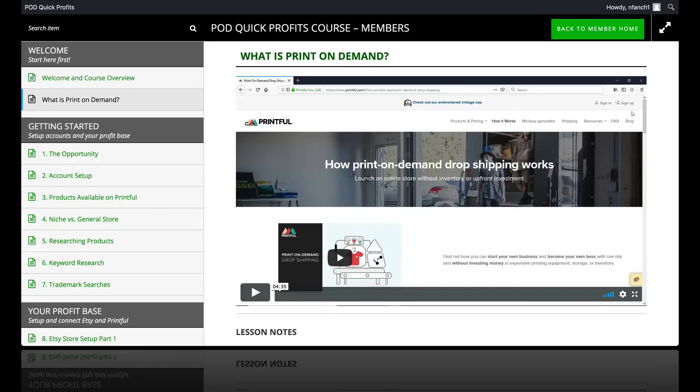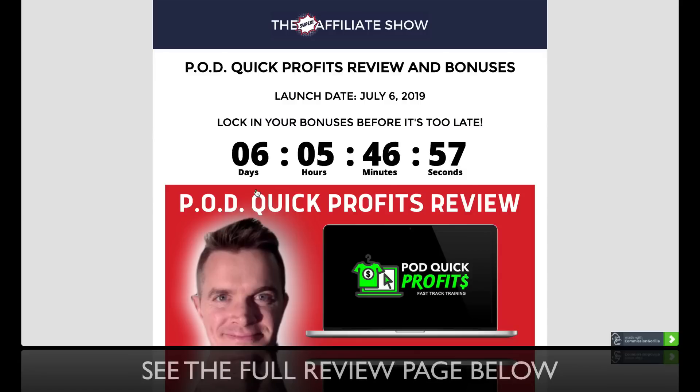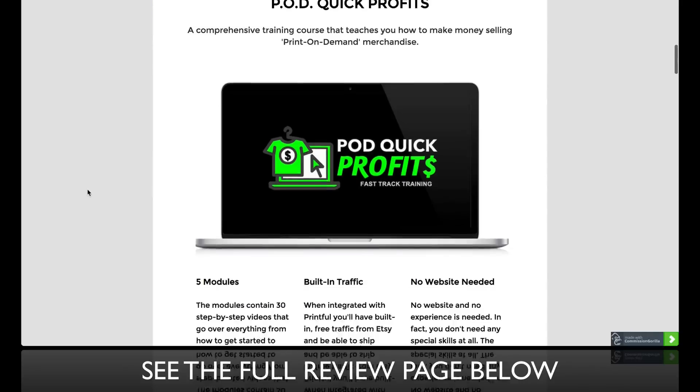And if you are watching on YouTube, click beneath this video and you'll see a link that takes you to this page right here. On this page you'll get a lot of details on what PodQuick Profits is.